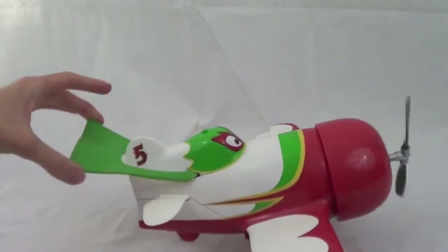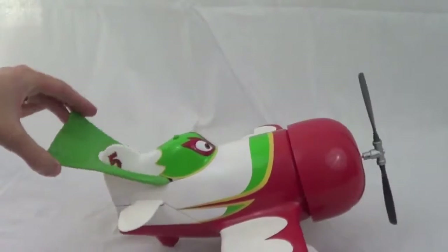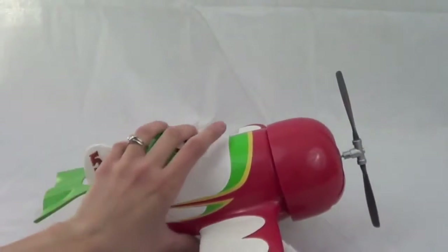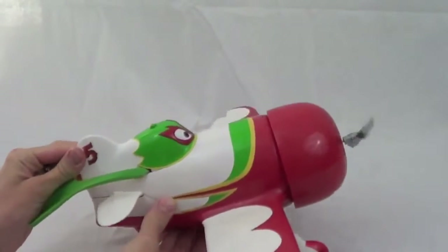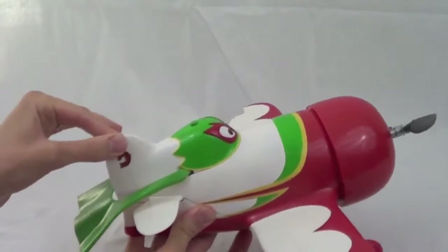His cape is made of a soft plastic and moves up and down. If you press the button on the bottom of the airplane, the cape also moves with the propeller. This El Chupacabra airplane is 5 inches tall, 13 and a half inches wide, and 12 inches long.